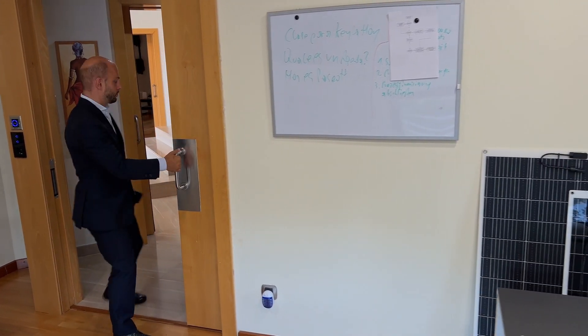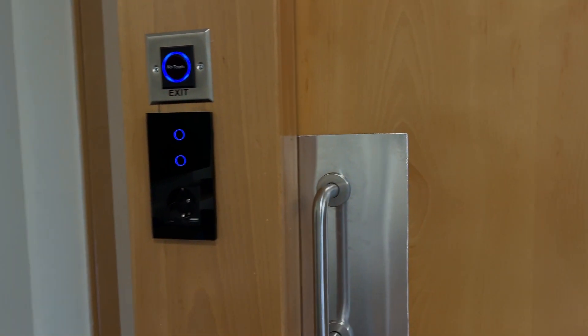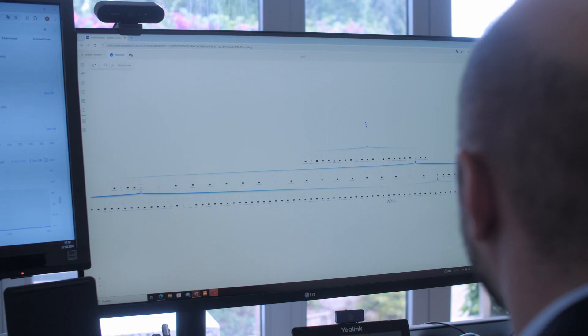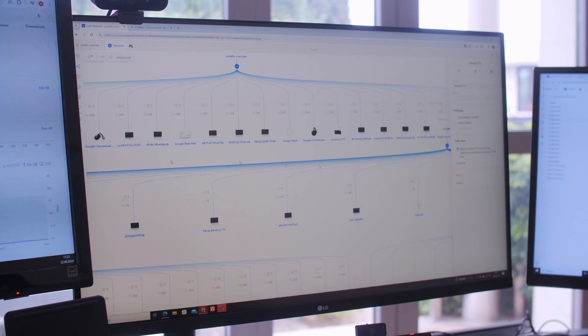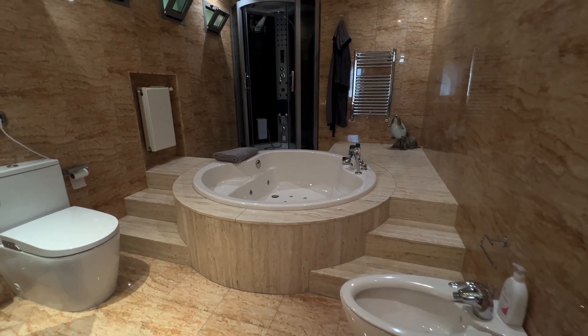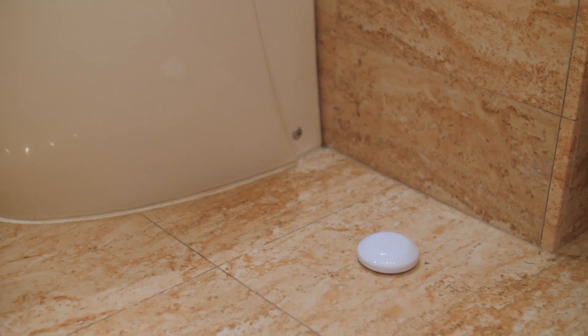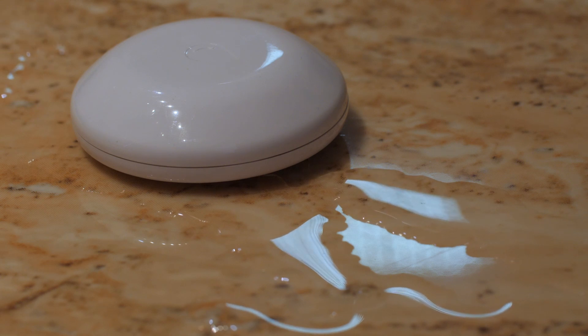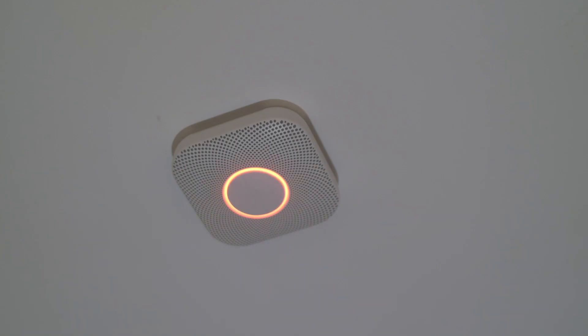Our system is designed for seamless expansion, offering additional features and custom solutions according to your requirements. Security systems monitor your home around the clock — from fire and water damage to unauthorized access, everything is detected in real time and immediate action is taken.